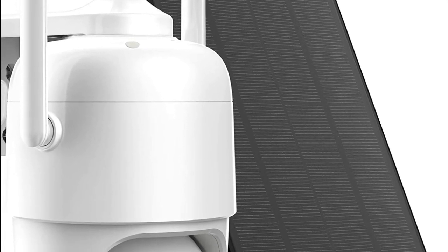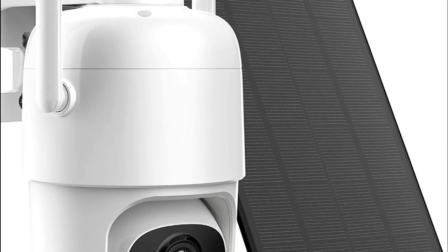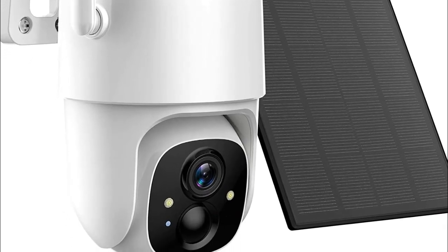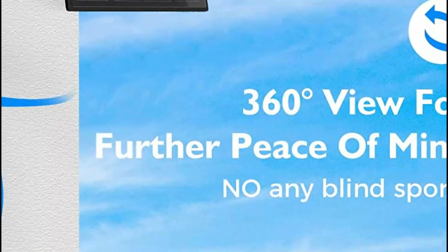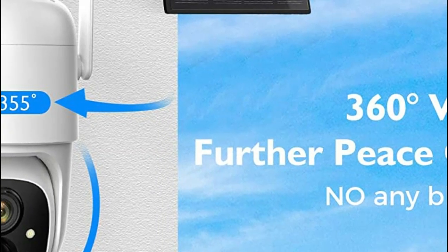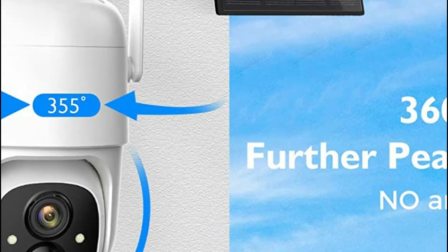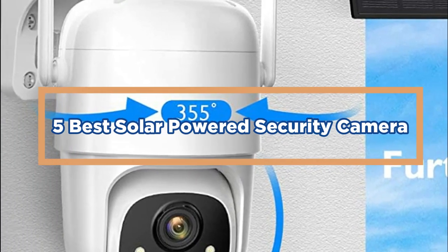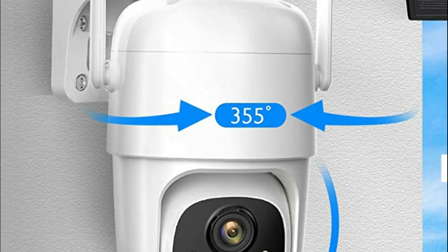Solar-powered security cameras are important because they offer a number of benefits over traditional wired cameras. First, they are easy to install since there is no need for complicated wiring, making them a great option for remote locations or areas where running wires is difficult or impossible. In today's video, we will show you the top 5 best solar-powered security cameras. So, let's get started.